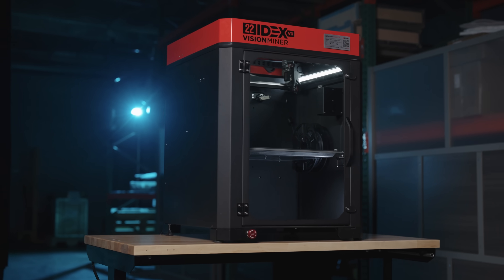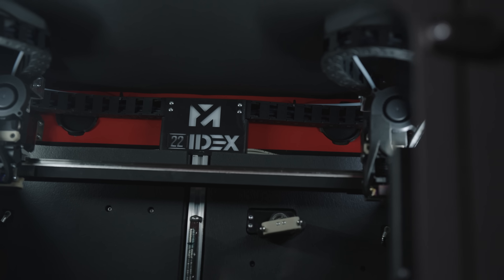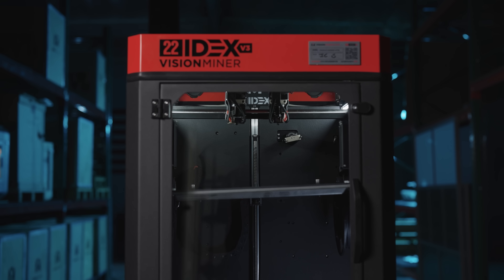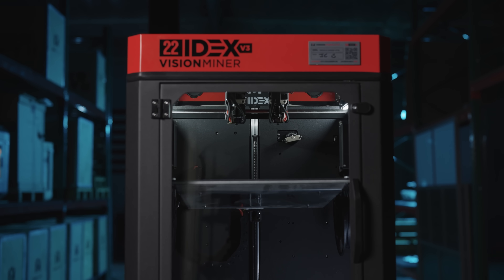Every project since 3D printing became available gave us the idea of rapid manufacturing versus prior methods. Having a 22 IDEX in our lab is a huge game changer. It allows us to rapidly prototype our concept ideas into a working model. We take that working model into the harshest environments and prove that we're capable of performing the tasks requested of that technology.